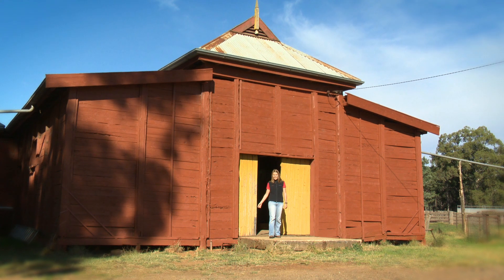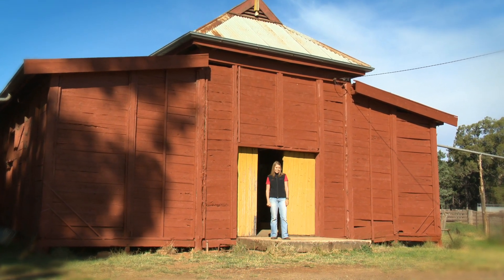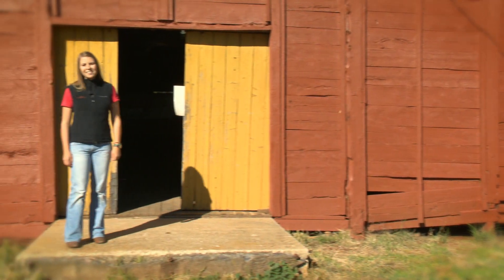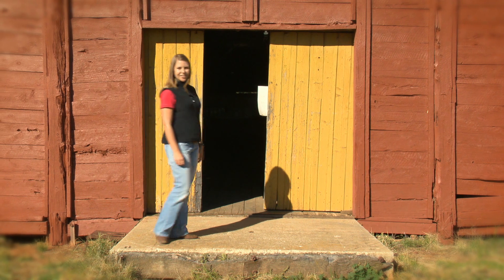Hi, my name is Stacey. Here I am in front of a shearing shed at Savanack Station in southern New South Wales. As you can see, the shearing shed is very old. It was built in 1912 and it's still used today. Inside the shearing shed is a large piece of paper nailed to the wall. Let's go inside and have a look.